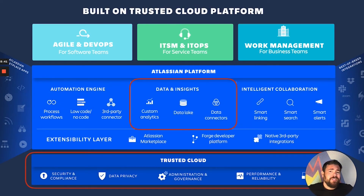All this is built on top of our trusted enterprise cloud. That means you're going to get all the security and compliance, the data privacy, and the governance that you would expect from any Atlassian product. So with that, let's dive into a demo.